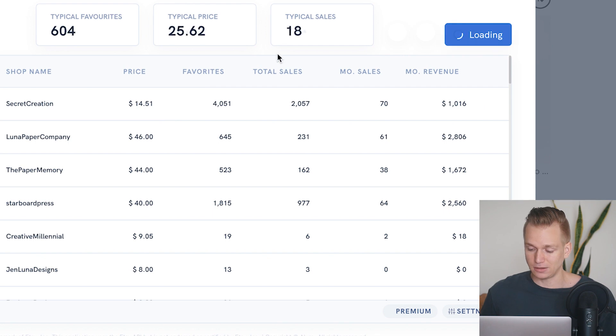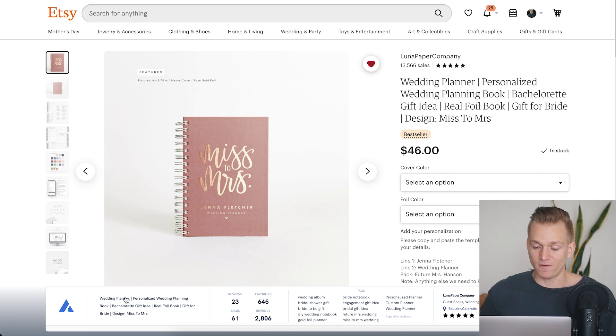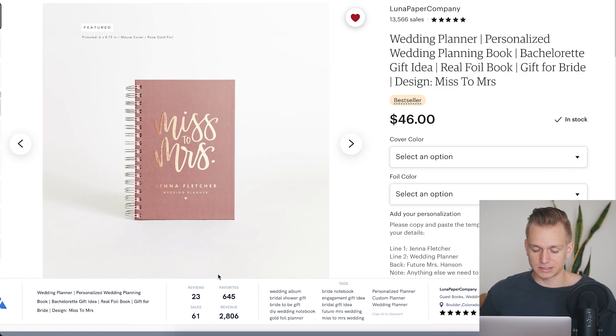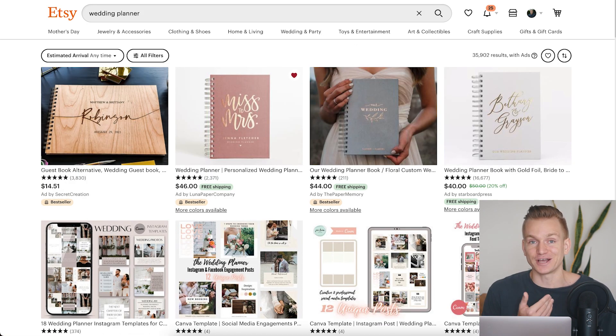You can also use the same extension when you've opened a specific product — it will show you all the different stats: revenue, sales, reviews every single month. A really cool thing is they also have a tag section, so it's very simple to see all the tags for a product and you can press a button to copy all of them if you want to use them for yourself.